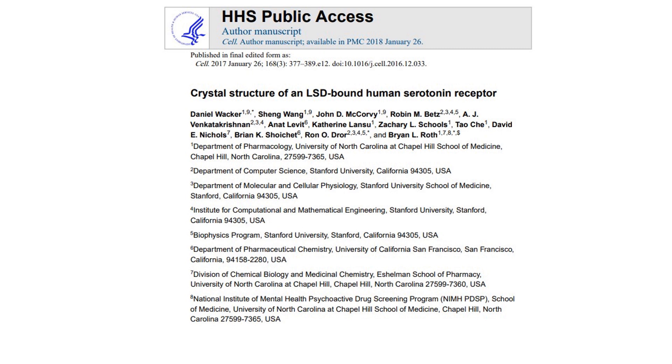This first broadcast will go over the crystal structure of an LSD-bound human serotonin receptor. This paper was put out two years ago in 2017. Before we get into the publication, let's go over a brief history in terms of the discovery of LSD.